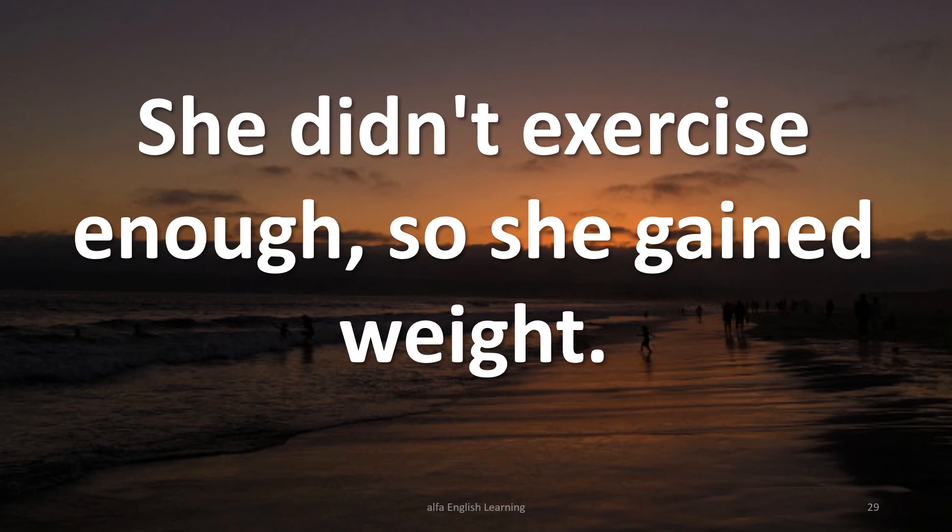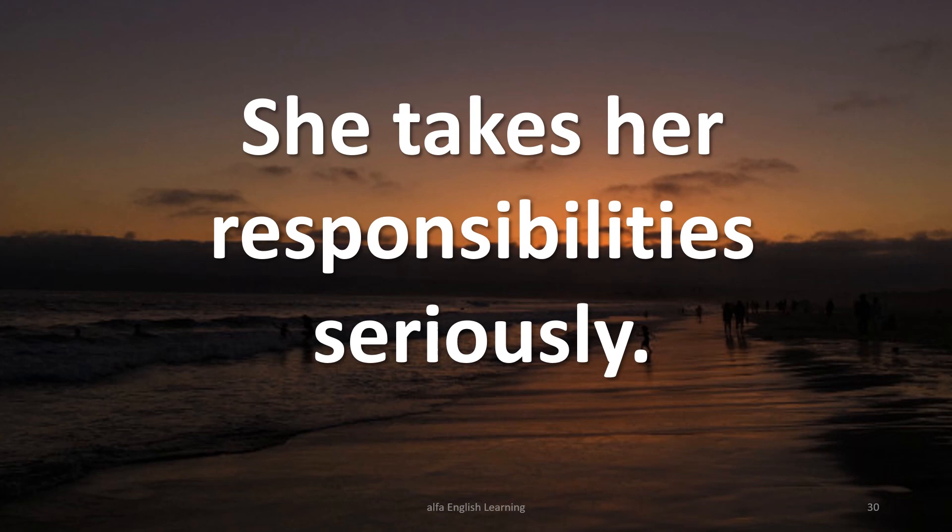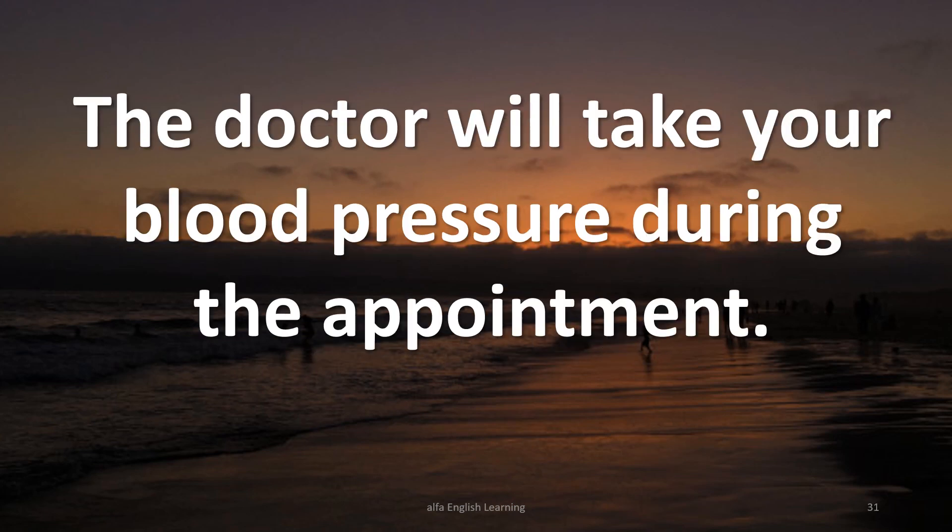She takes her responsibility seriously. The doctor will take your blood pressure during the appointment.